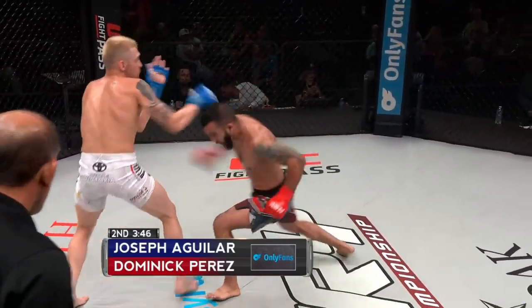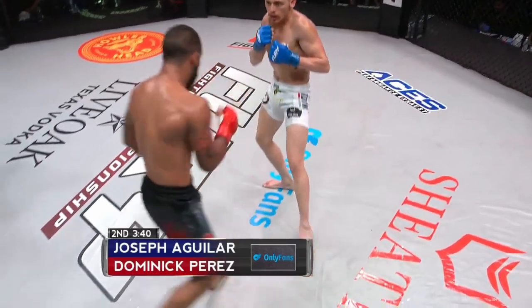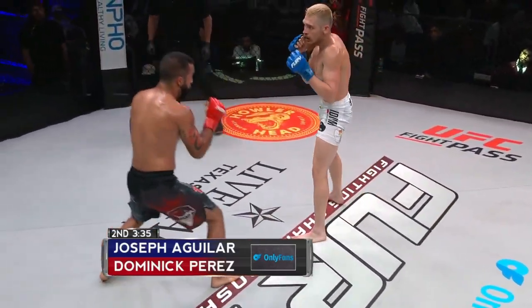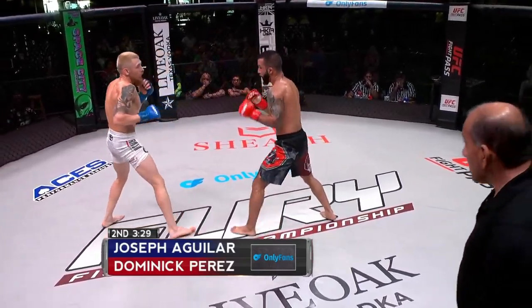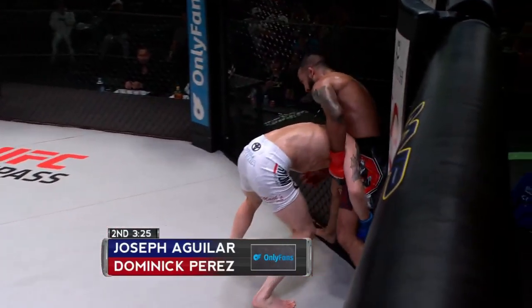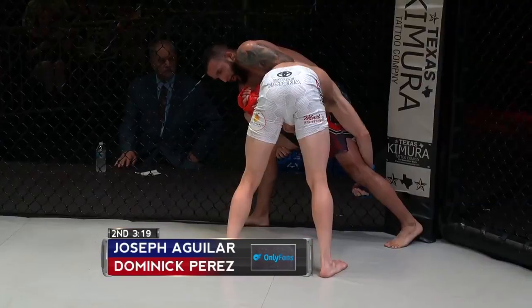Big right hand to the chin — Aguilar's got to be careful. Perez is starting to find a place for both hands and landing hard. I'd really like to see Aguilar take this fight to the ground — it's pretty close right now back and forth, and his grappling is phenomenal. He should make an effort to get it to the ground. He heard you, Rich — it's almost like you know the fighter.